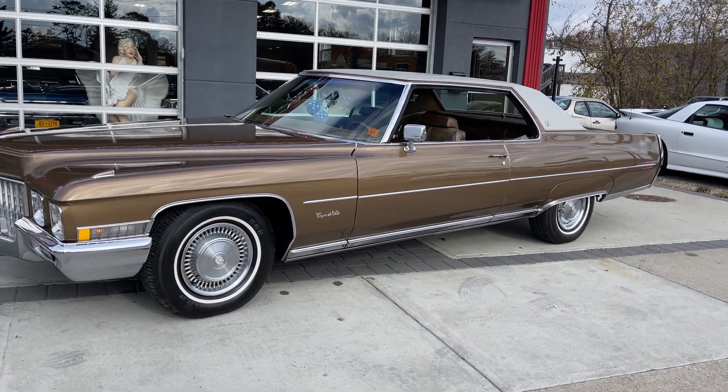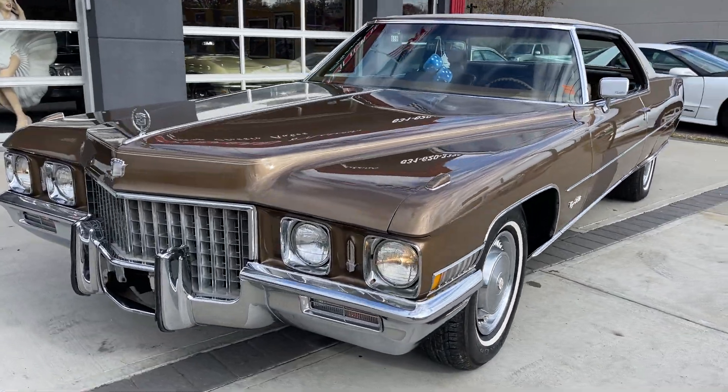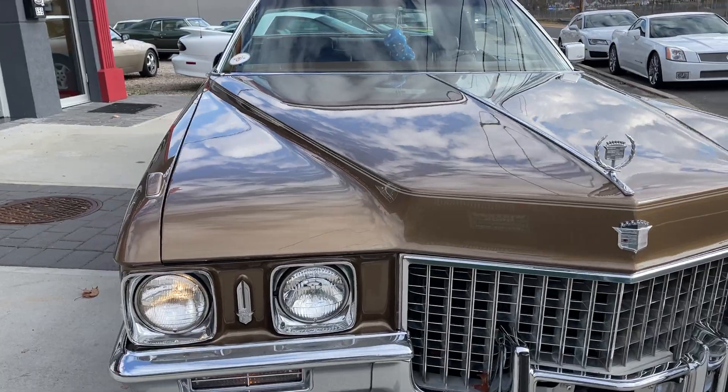Another Cadillac. You know how we love them here at Hollywood Motors. This one's a 1971 Cadillac Coupe DeVille in beautiful condition as you can see.